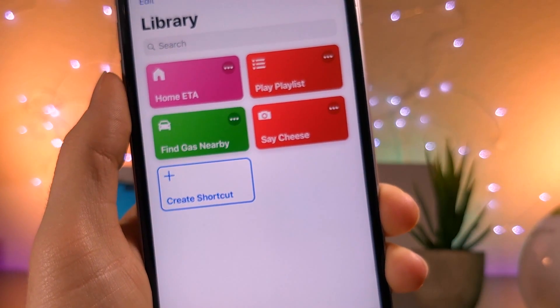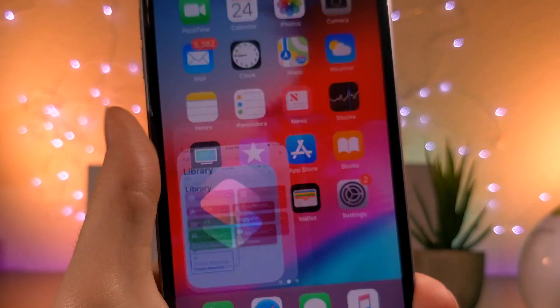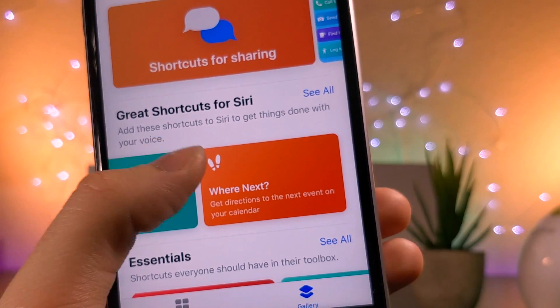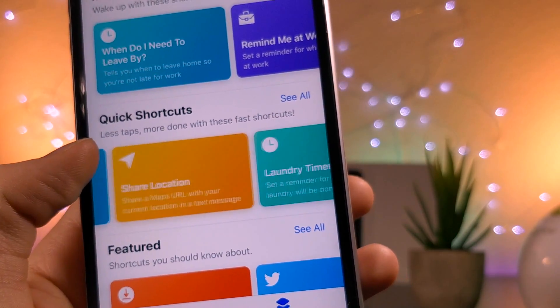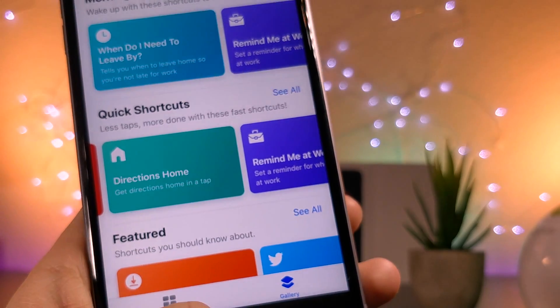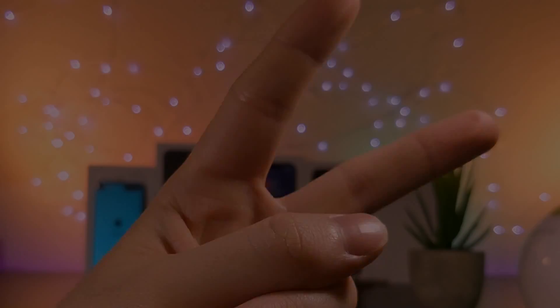I don't really know when you would use this, but a lot of people in the iOS community are interested in ways to take photos secretly — not sure why, that's none of my business. But this is a way to do it if you're interested. It's a pretty cool trick, and you can use this for many other shortcuts on your iPhone — to send notifications, send a location, things like that. Anyway, thank you so much for watching, and as always, peace.